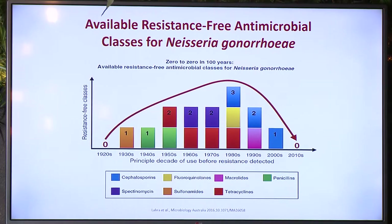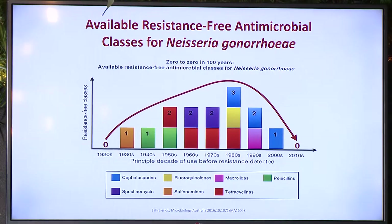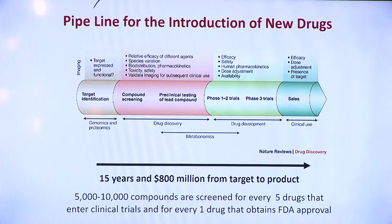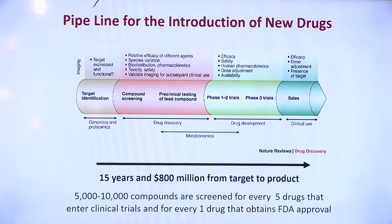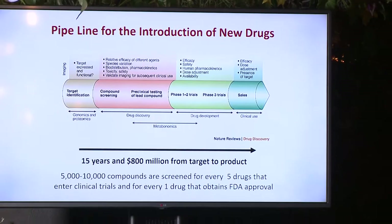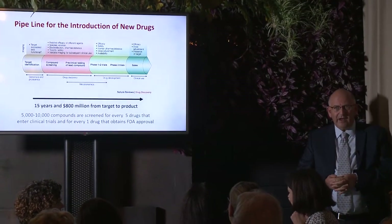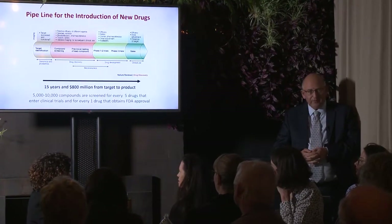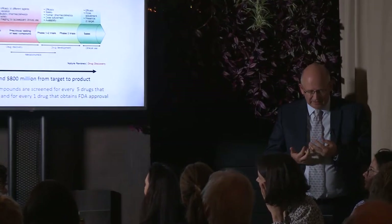Now we're down to zero, and the future is going to be a challenge. If you look at the pipeline it's quite empty — there are a few drugs approaching phase three, but very little behind that. The pipeline for introduction of new drugs basically takes about 15 years and about 800 million US dollars from target to product. You need to screen between 5,000 and 10,000 products to get five drugs that will make it to clinical trials, and for every one drug that will eventually get FDA approval.